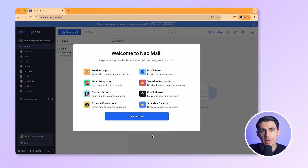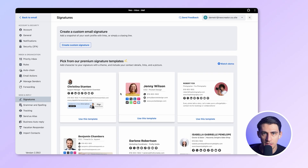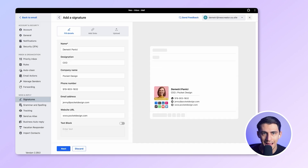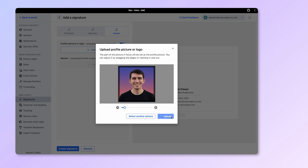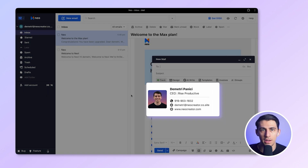Now we are inside, and this is where Neo really shines. Let's explore. Click the app picker and open Signature Designer. You will see tons of ready-made signature templates. I'll grab this one, add my name, details, and picture. Save it. And just like that, I have created my own professional signature.